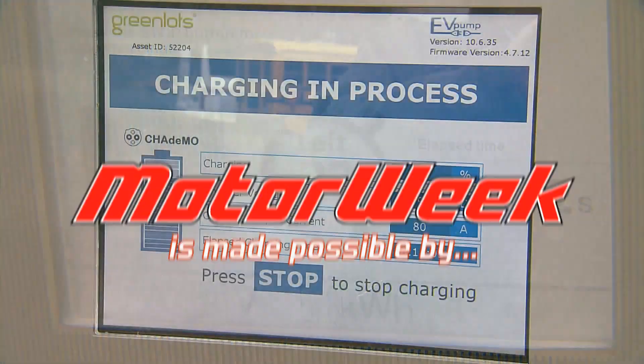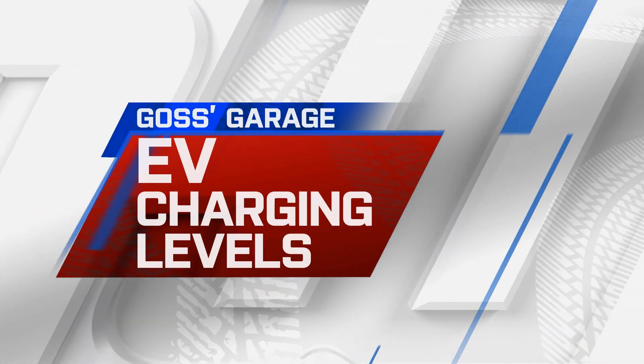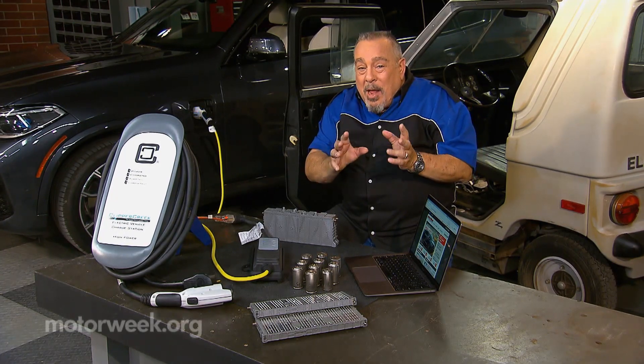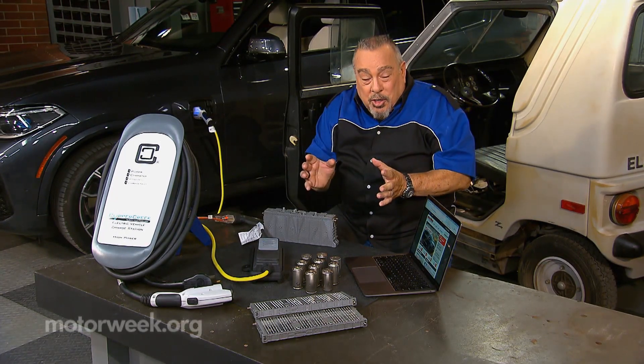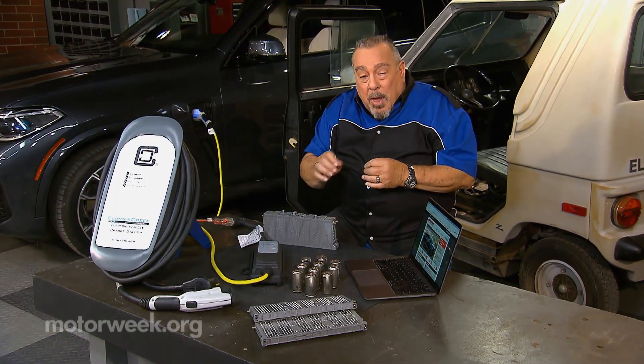MotorWeek is made possible by LucasOil and TireRack.com. So you need a new vehicle and you're thinking about something with electric propulsion — that might be an EV, an electric vehicle, or a plug-in hybrid.